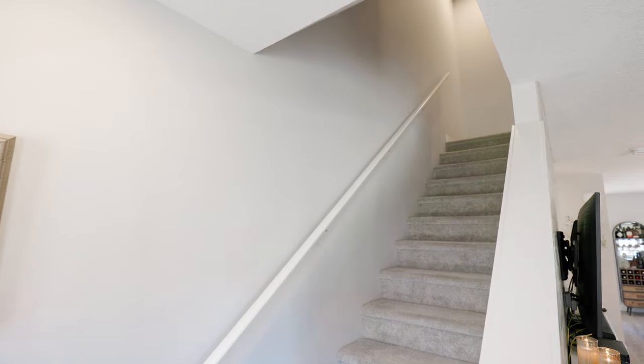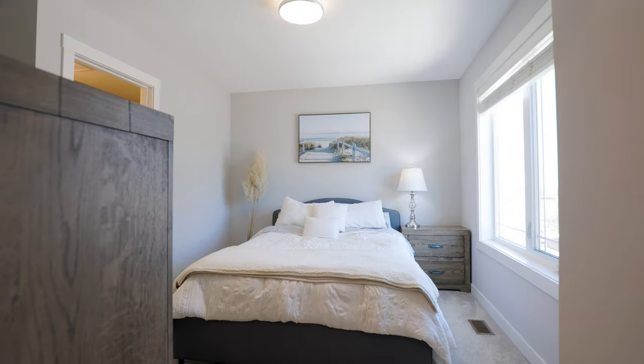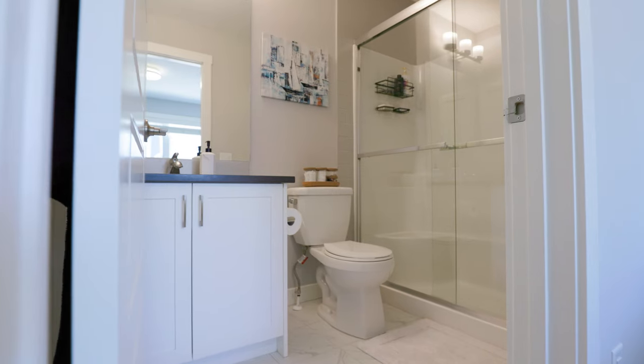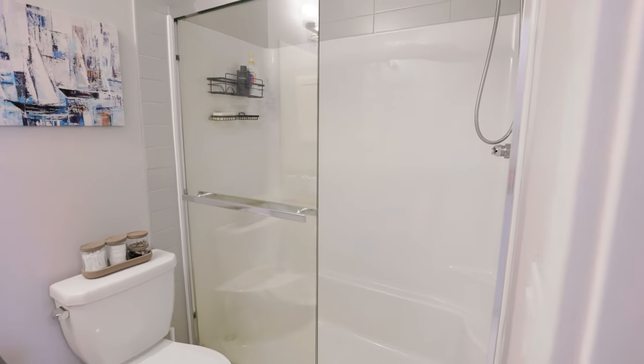When your day comes to an end, ascend upstairs to your primary retreat. This haven is spacious and features a luxurious three-piece ensuite with quartz countertops and an expansive shower. Plus, this bedroom has a generous walk-in closet.